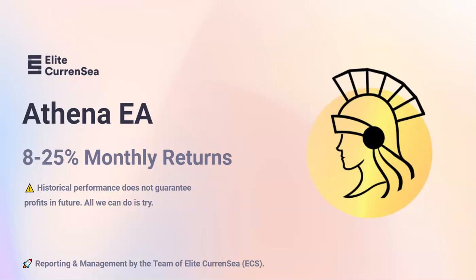Athena EA is fully automated, 100%. All trading decisions are done by the EA, so you don't have to lift a finger from a trading perspective. With 8% to 25% average gains per month, this EA seems to be the most return-oriented of all our systems so far.